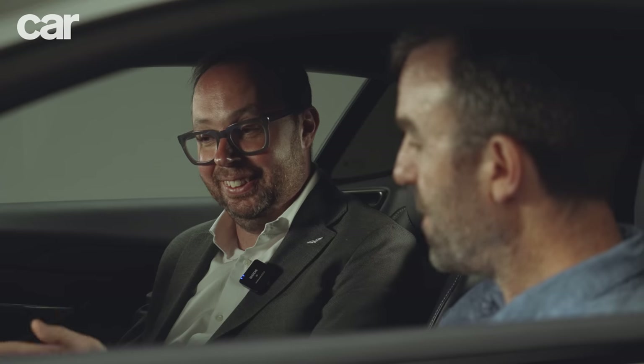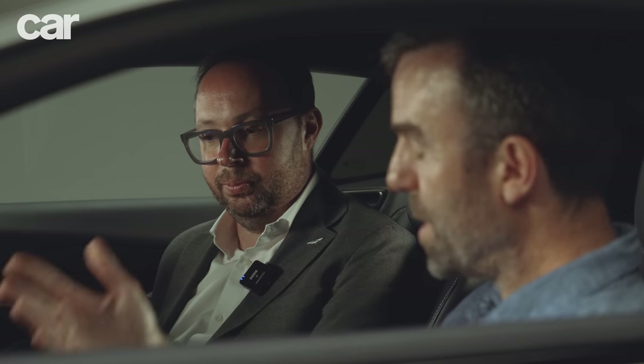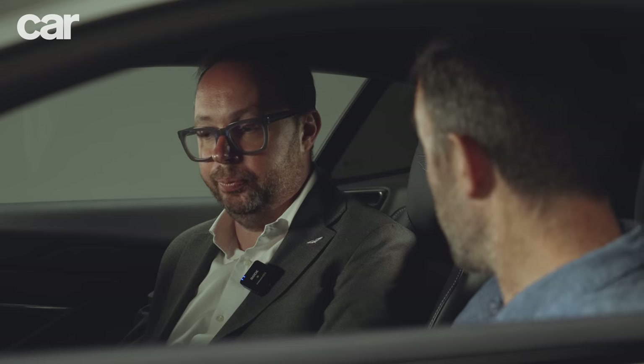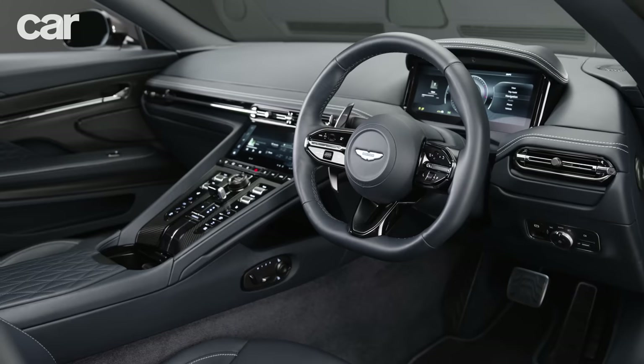This is the first fully connected car from Aston Martin. The DB12 will allow over-the-air updates, so the car will learn and gain new features throughout its life cycle. There's going to be an Aston Martin app — you'll be able to unlock your car and do everything you'd expect from a connected car. Three years of subscription is included, but there'll be a revenue-generating opportunity for the company over time with some of the services.